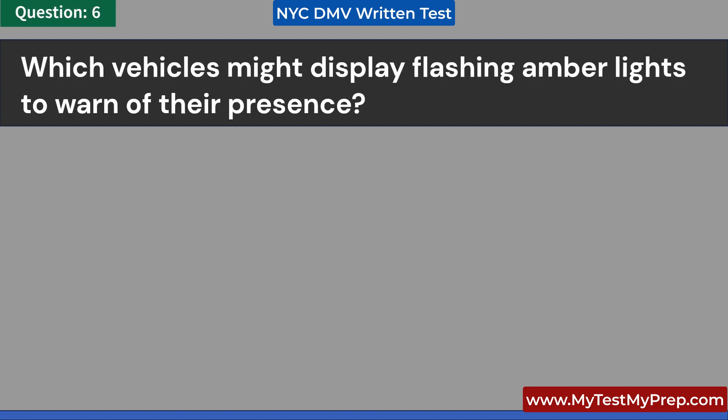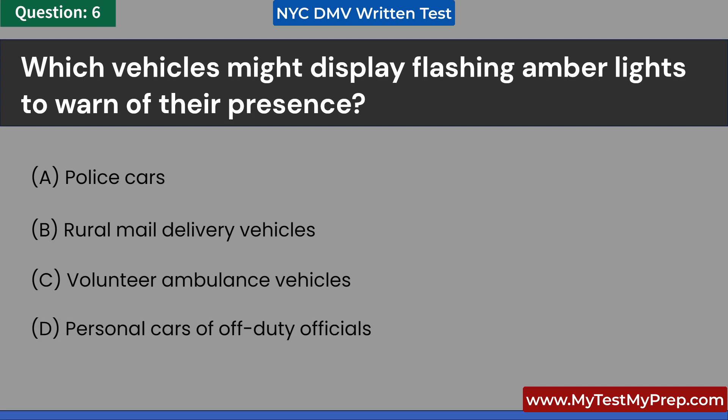Which vehicles might display flashing amber lights to warn of their presence? A. Police cars. B. Rural mail delivery vehicles. C. Volunteer ambulance vehicles. D. Personal cars of off-duty officials. Answer: B. Rural mail delivery vehicles.